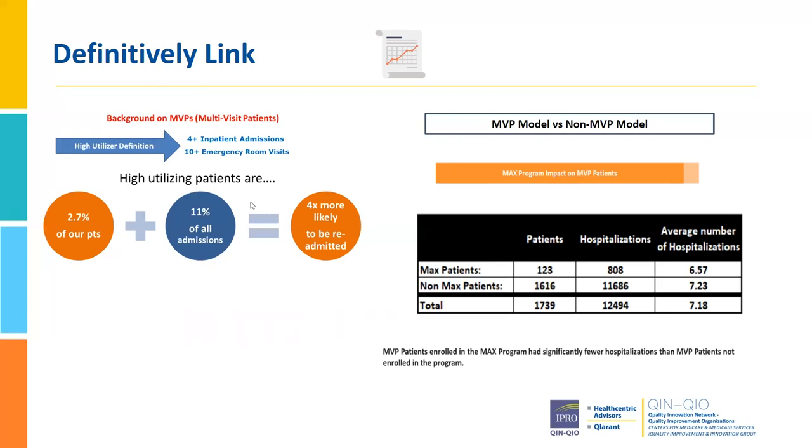Over the course of doing this targeted intervention, we saw 123 unique MVPs that we tracked for the time we were involved with this MAX series, and we continue to do so. What we found is that compared to the group of MVPs that were not seen by the MAX team, our cohort graduated as MVPs — they literally dropped off the definition of an MVP. As evidenced by their readmission rate and their days of treatment, utilization was reduced compared to the broader population. Getting data has been a challenge, but this is very promising, and that's why we are going to continue forward with hardwiring the best practices we identified during the MAX series.